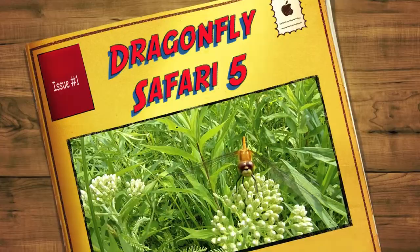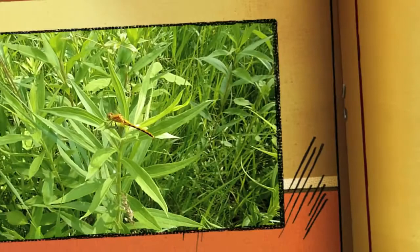Here's a nice little meadowhawk. It might be a white-faced female, or it might be a cherry-faced. I'm not sure yet. It's pretty cool.